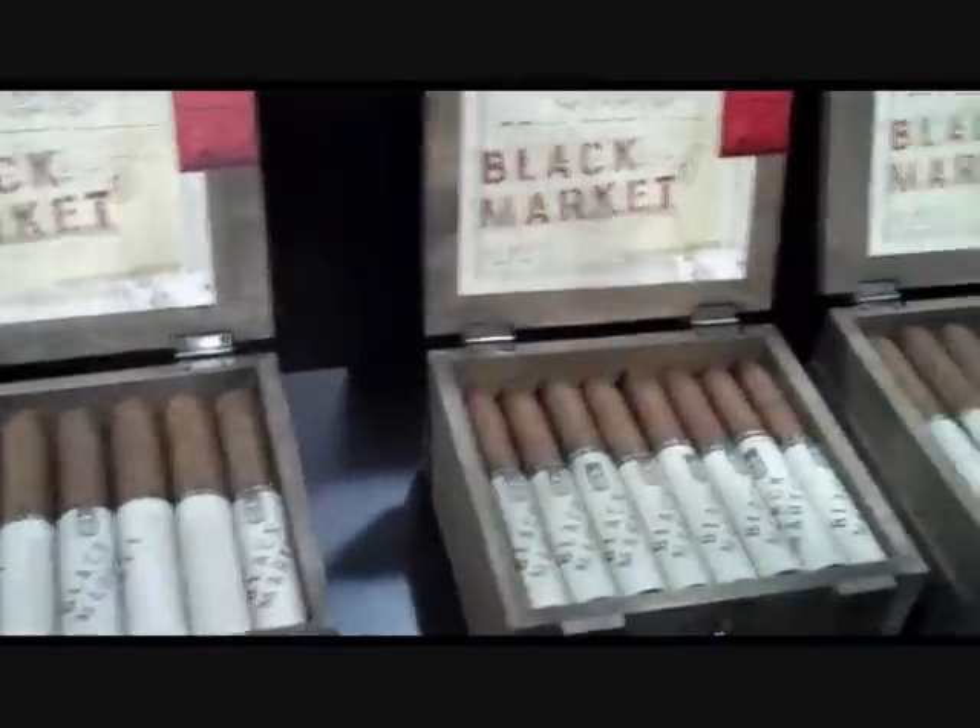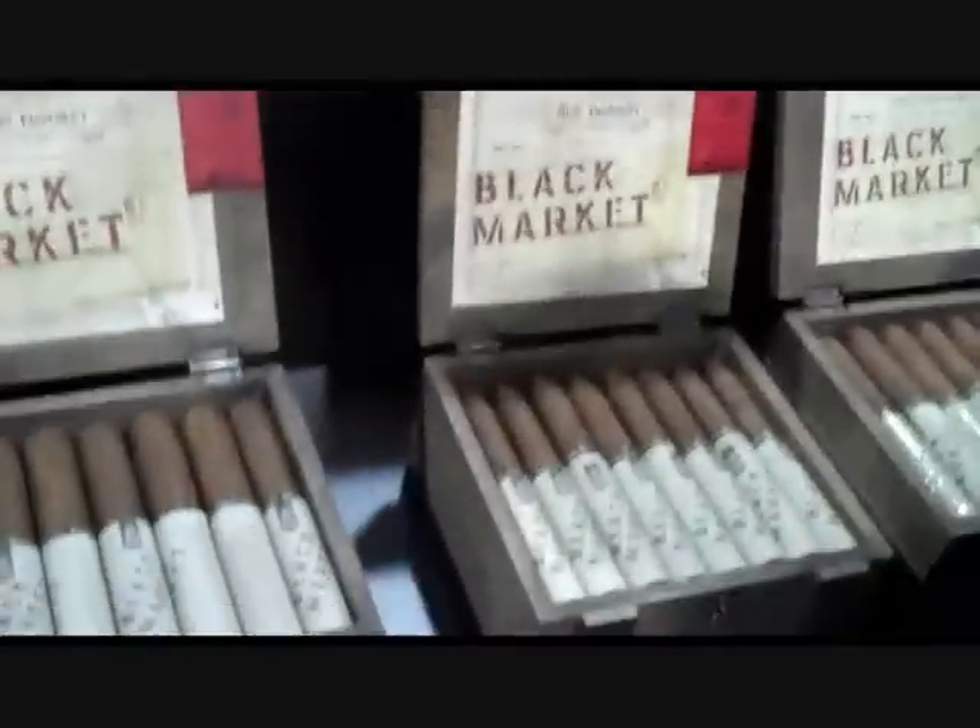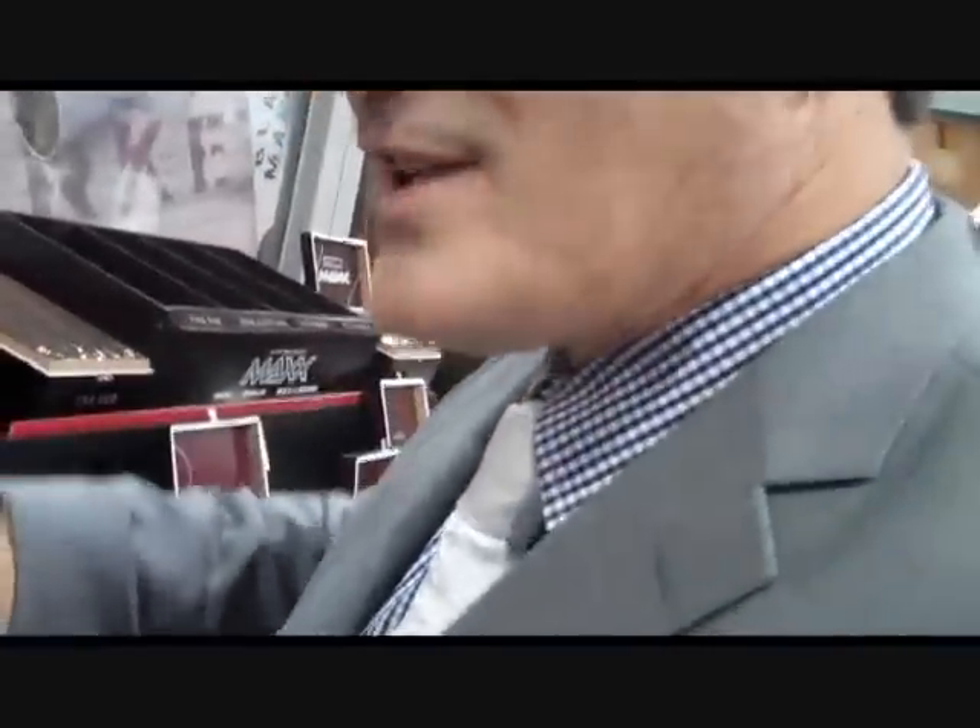And then behind us is one of our new releases called Alec Bradley Black Market. It's cool — not only is the cigar good, everyone so far has been very receptive. I think you smoked it before the show started. Yes. Thank you. Don't tell anybody. But what's really cool about this — the packaging is kind of neat. It's got that old crate off-the-truck kind of feel to it.